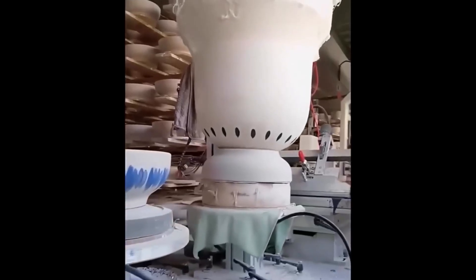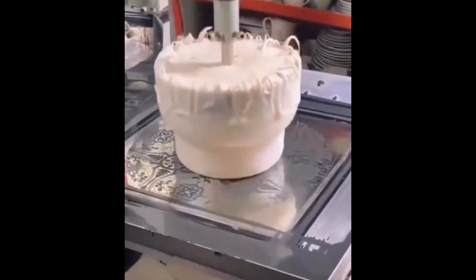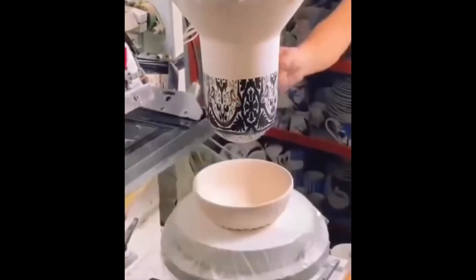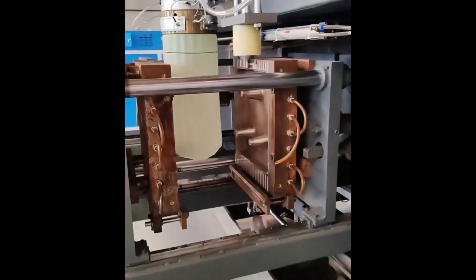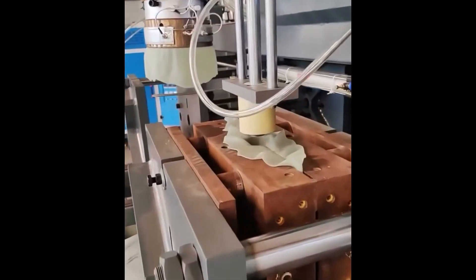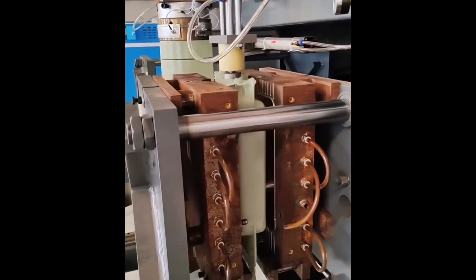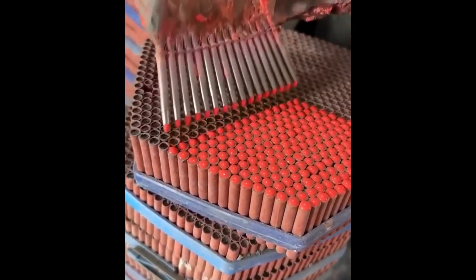Welcome to Snap, the channel that reveals what's really going on inside the machines. Here we uncover how industrial robots work with millimeter precision, how springs get their bounce, and why packaging machines are so oddly satisfying. From the very first screw to the final product, we make technology visible, understandable, and hypnotically beautiful.